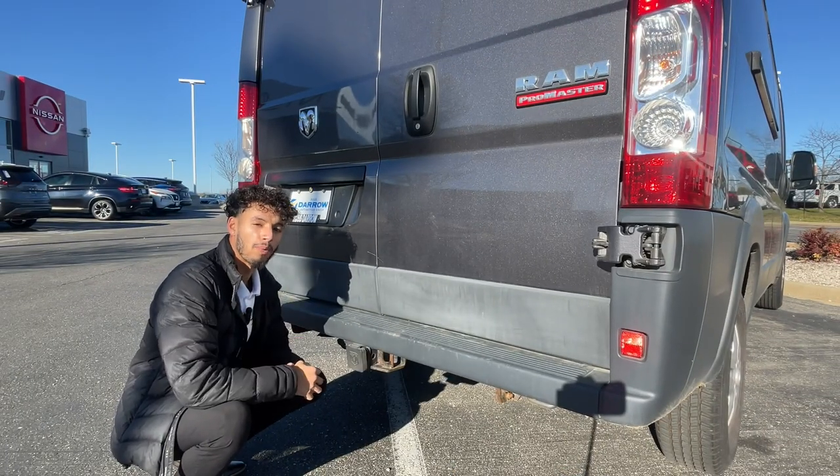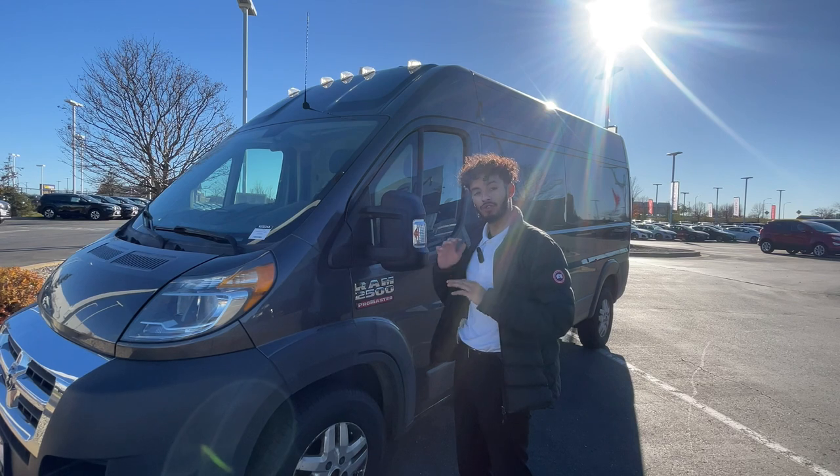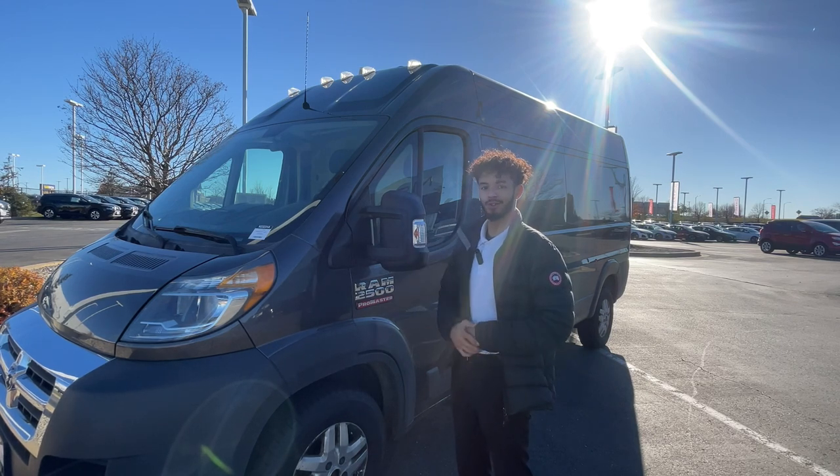And in case you bought a boat or a trailer, this does come with a tow hitch that tows up to 5,100 pounds. And I got to say, these work vans go super quick, so come see it before it's too late.